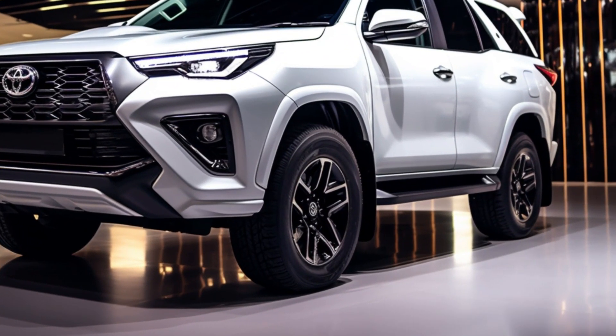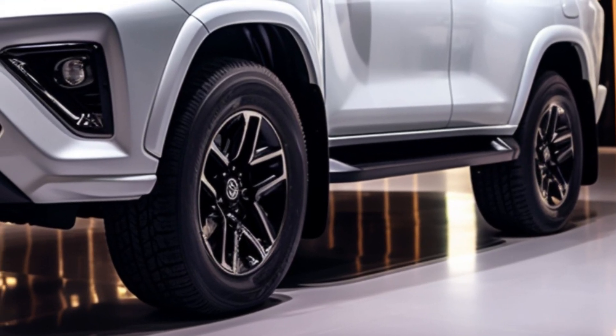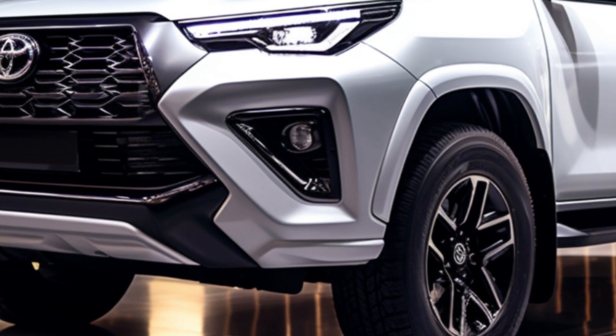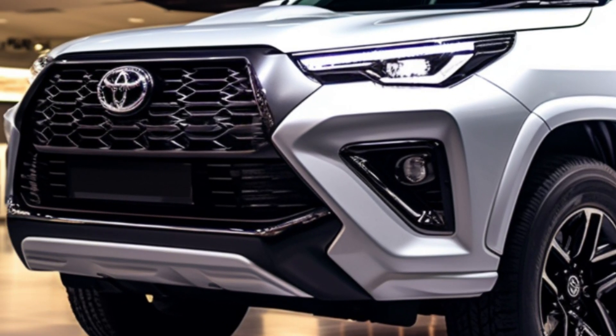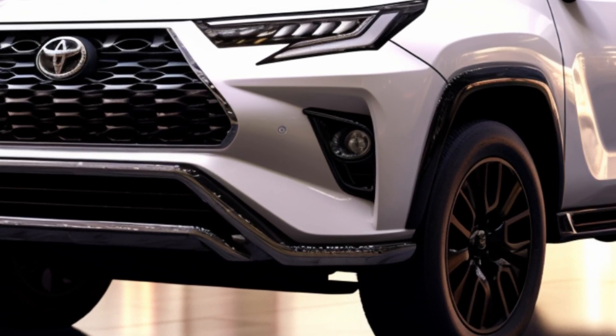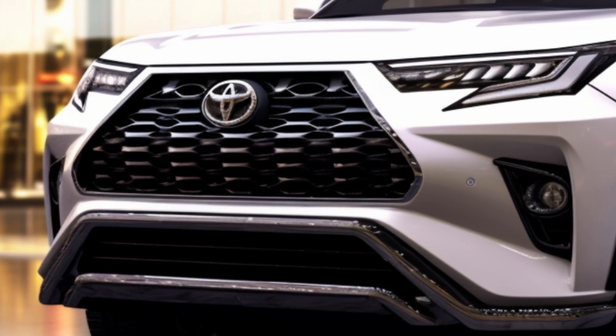Hello, automotive enthusiasts. Today, we're diving into the world of the Toyota Fortuner 2024, the robust SUV that has undergone exciting enhancements to deliver an even better driving experience. From significant changes in suspension to a revamped interior and advanced safety features, let's explore what makes the Fortuner 2024 stand out on the road.